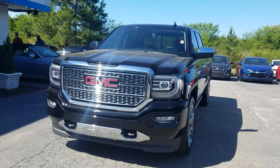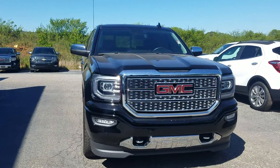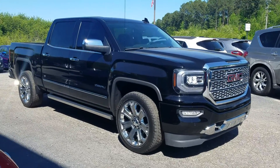Hey Dennis, this is Fabian with your member Chevrolet. Just wanted to come out and make a quick little personalized video for you. I'm getting your 2016 GMC Sierra Denali pulled up and ready for you.